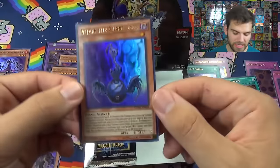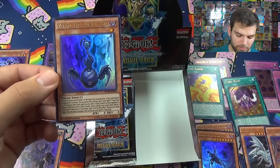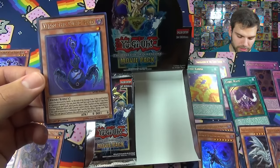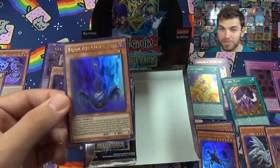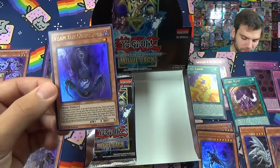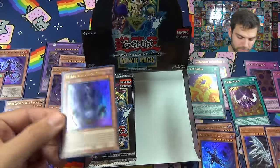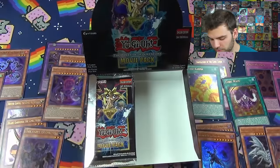Let's check out the Cubic Seed - it cannot be destroyed by battle. At the end of the damage step when this card battles an opponent's monster you can place this card in your spell or trap card zone as a continuous spell, and if you do, place a cubic counter on an opponent's monster - that means they don't have an effect and they cannot attack. During your main phase you can special summon this card from the spell and trap card zone. Wow, really good card - that would be very useful in many different decks, and it's dark too.